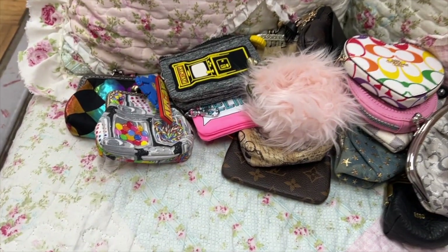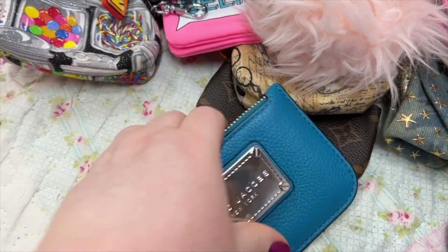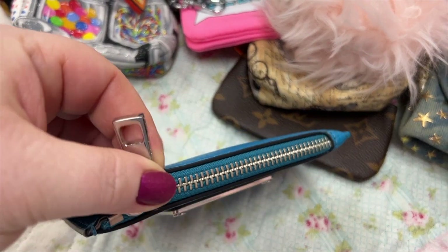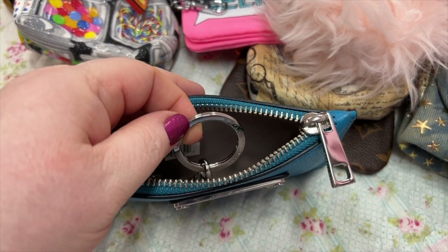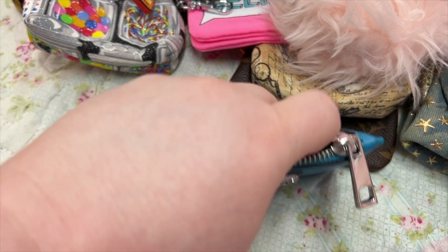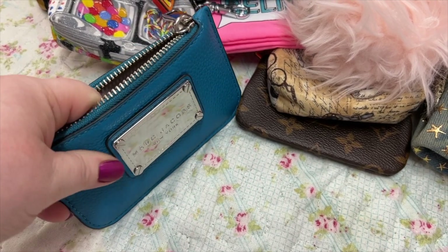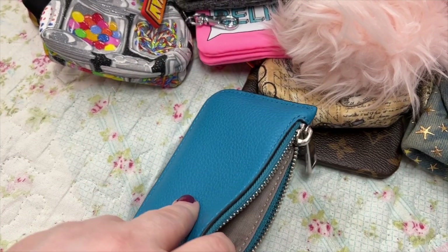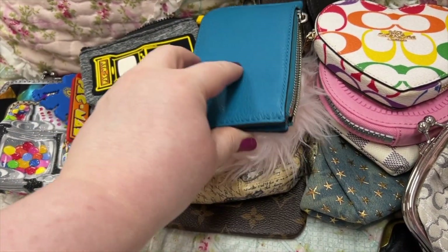And last, here we go — this is my Marc Jacobs. I love the chunky zipper pull and you have your key fob or key holder there. This is one of my favorites also — it is beautiful, the leather is super soft, and I love the big plate on the front. I'm going to lay it down — I don't want to get that scratched.